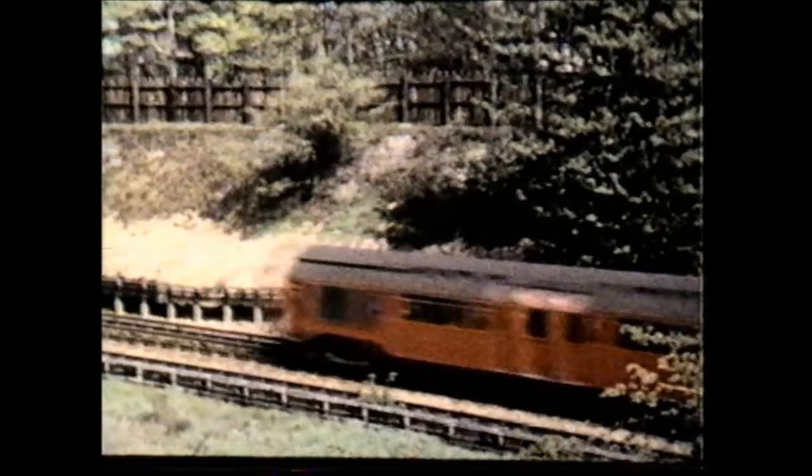Although electrified, the old Great Eastern route retained much of its earlier character. At Newbury Park the tube tunnels surfaced either side of the existing formation.